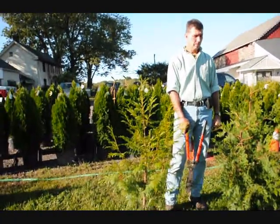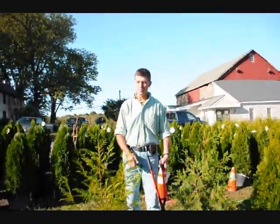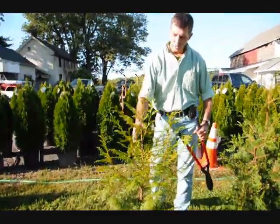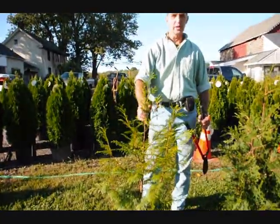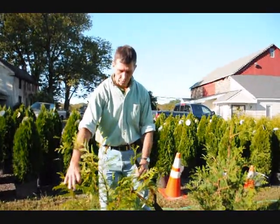These are small arborvitaes — a zebrina, green giant, and an emerald green. What you want to do with your arborvitae when you prune them is encourage them to have a single stem — just one stem coming up out of the middle. You want to knock back some of these extra stems. Here in the northeast, we get a lot of wet, heavy snow, and if you have too many stems, they have a tendency to pull apart.